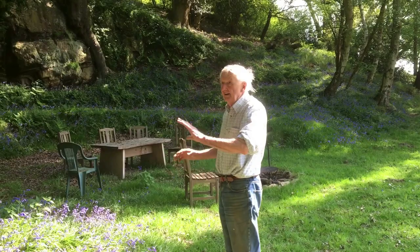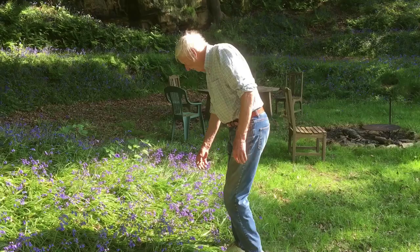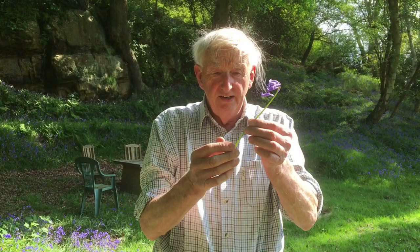The bluebells up here are at their absolute best — the smell is beautiful. As you can see, these are native bluebells and all the flowers hang on one side. On a Spanish bluebell they come out on both sides, and these have got the most magnificent smell, which the Spanish bluebell doesn't have any fragrance.